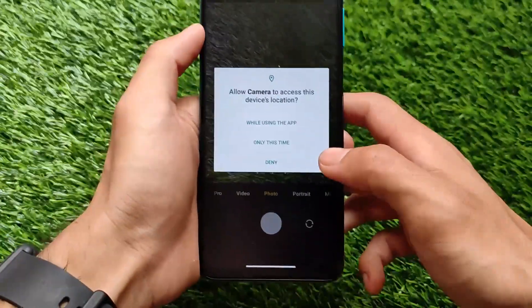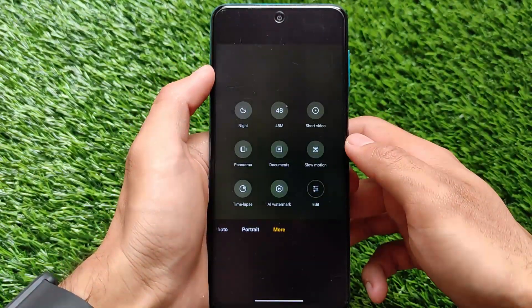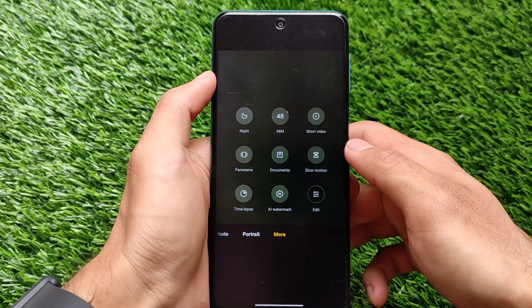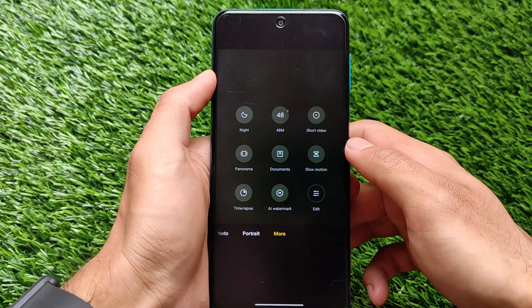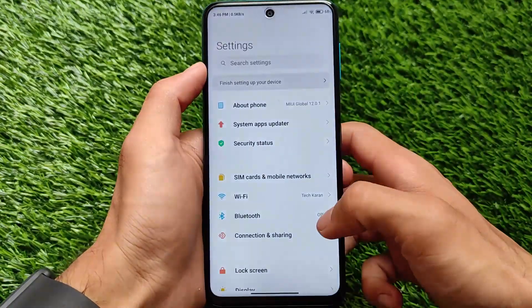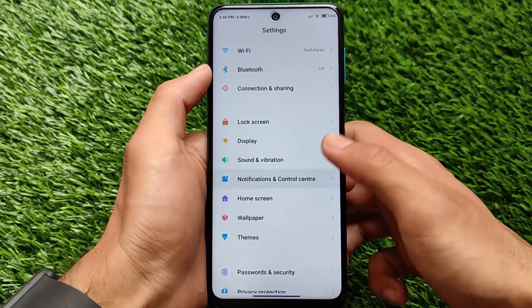Regarding the camera, unfortunately it still doesn't have any extra or new features. Night mode, 48 megapixel, short video — everything that was officially available before is still there, but it still doesn't have a new UI or new icons. Everything looks the same as before.